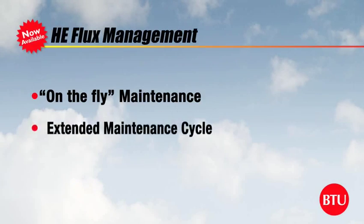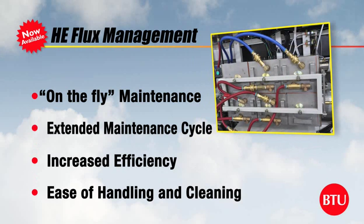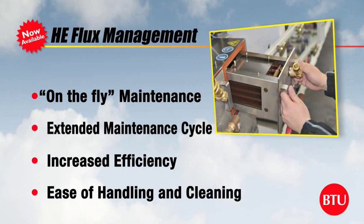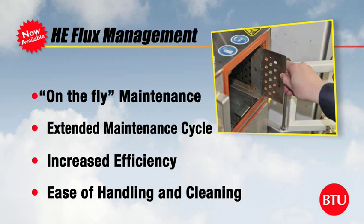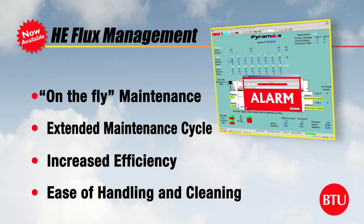Through collaboration with our customers, we have enhanced Pyramax's renowned flux management system. Our new flux management system provides even more efficiency in collecting flux and is easier for maintenance. The patented system includes automated feedback allowing customers to schedule maintenance before production is interrupted.